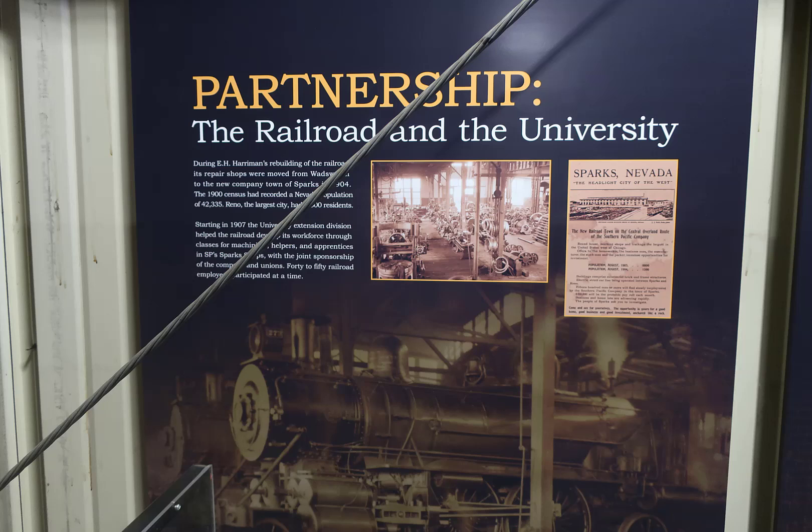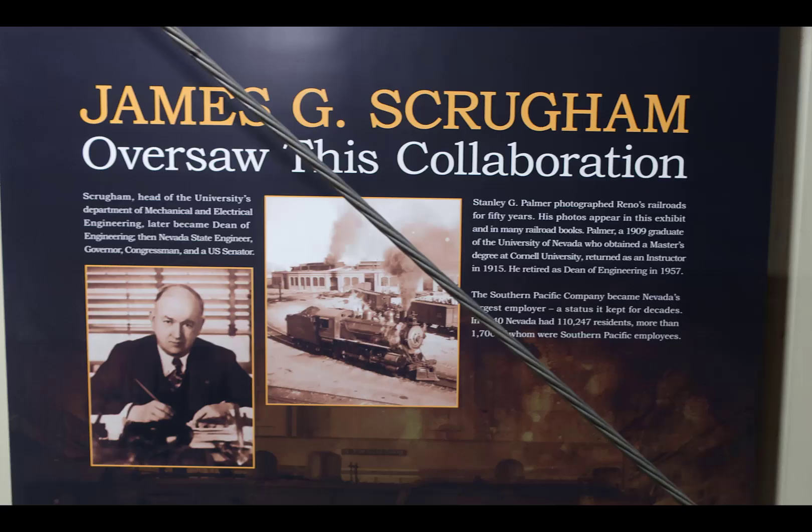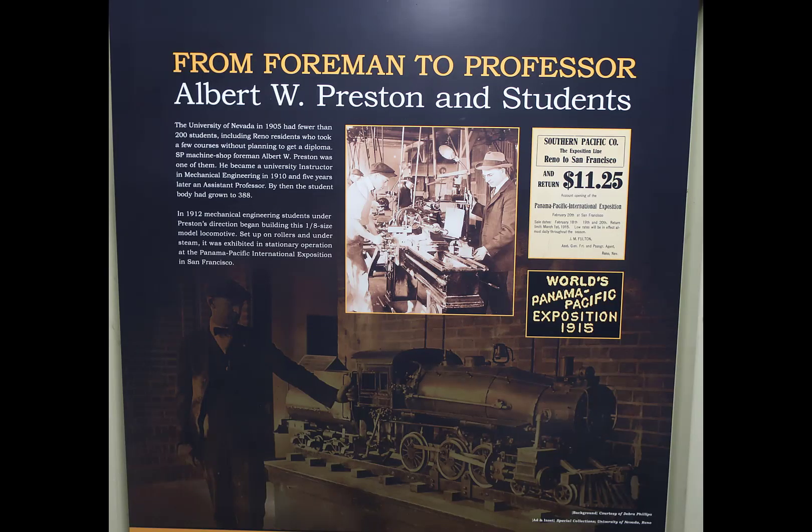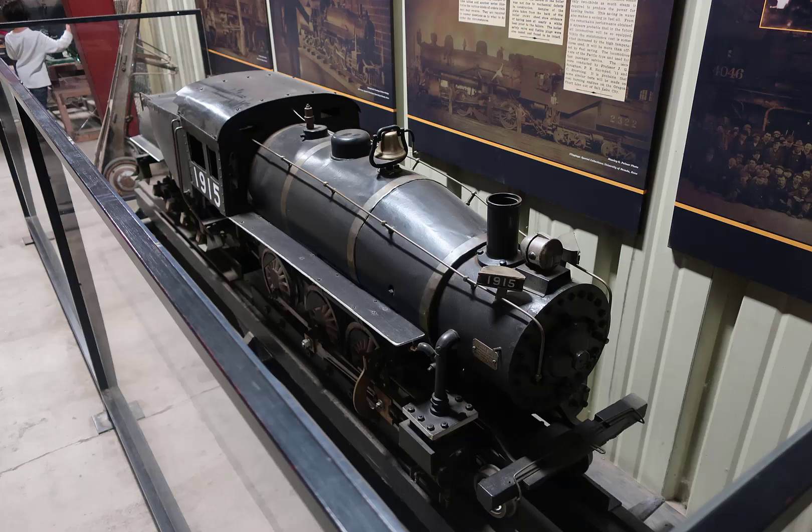Back in the time when the University of Nevada was not real big — about 200 students at the turn of the century 1900 timeframe — the railroad and the University cooperated with their engineering department and the production shop for the railroads. They mutually supported each other: you train us the hand skills, we'll train you the brain skills. These slides show what it was, and they made an operating scale steam engine that was put on display.